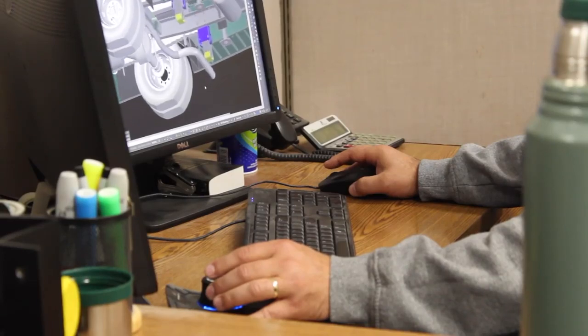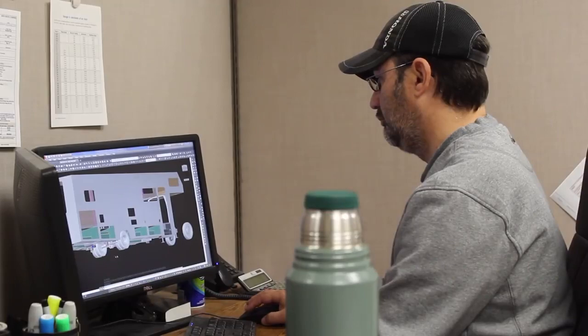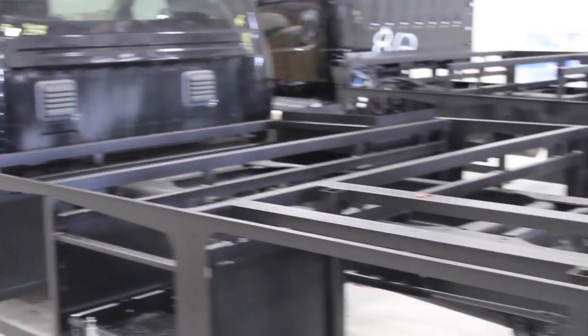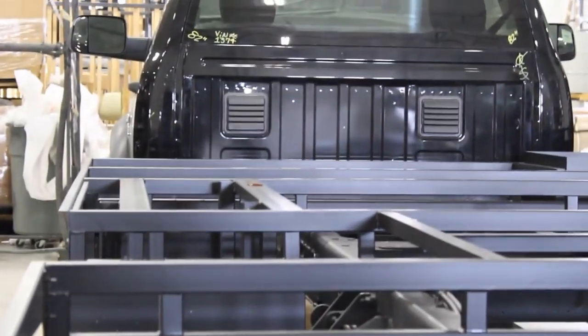We take all of this data and put it in the hands of an engineering team. Through hours of collaboration and the use of sophisticated engineering software, those ideas are brought to life. Once we exit the design stage, it's time to actually build something. And just like everything else, it starts with a solid foundation.